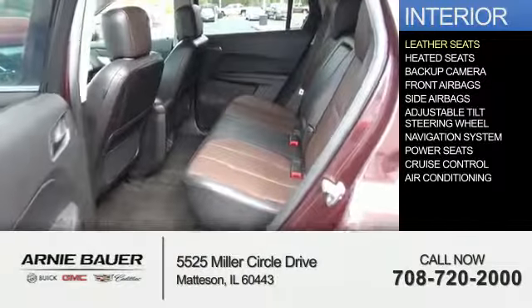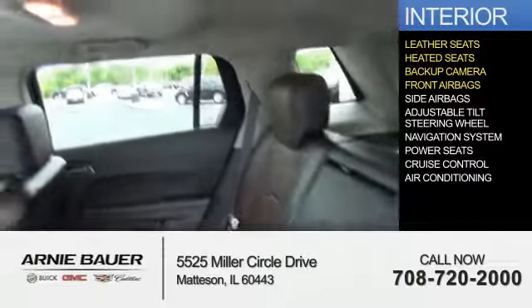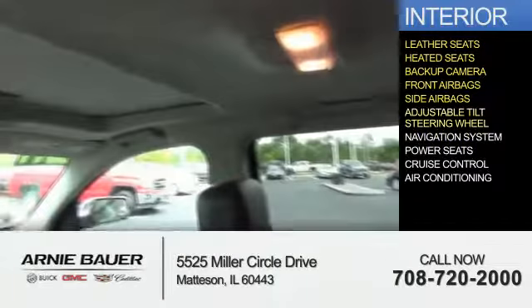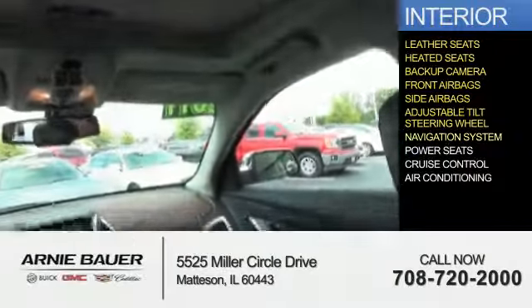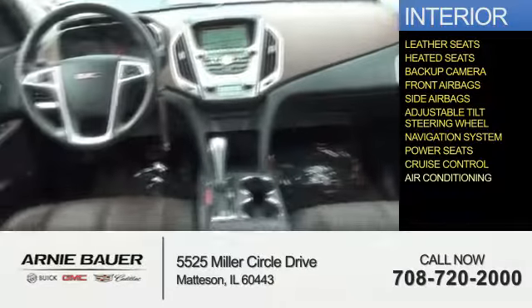Inside you'll find leather seats, heated seats, a backup camera, front airbags, side airbags, an adjustable tilt steering wheel, a navigation system, power seats, cruise control, and air conditioning.